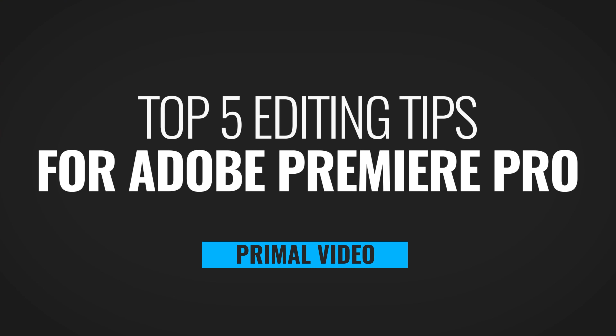Hey, it's Justin Brown here from Primal Video. We release a ton of content to help you get better results with your videos faster. If you're new here, make sure you click that big subscribe button, and all the links to everything we cover in this video you can find linked in the description below. So let's jump into it.